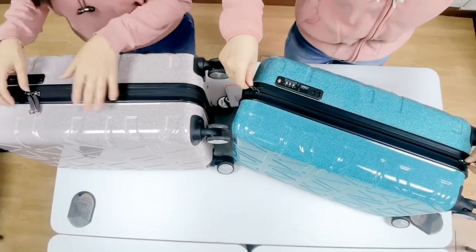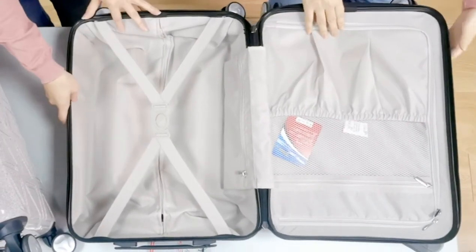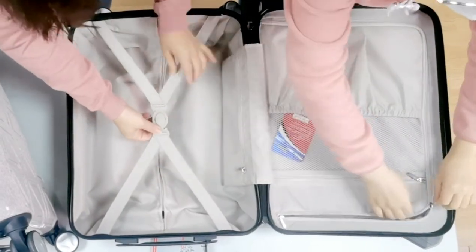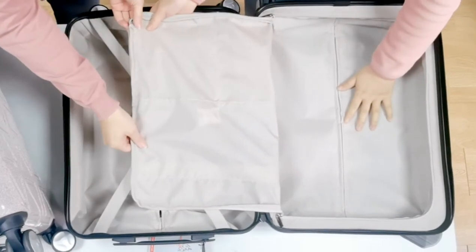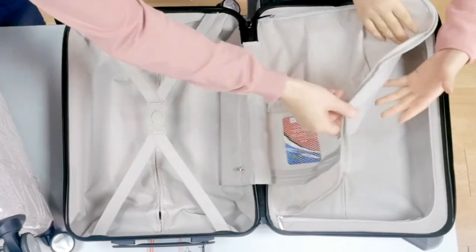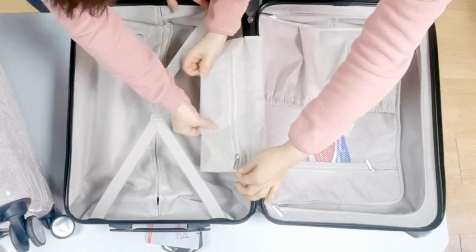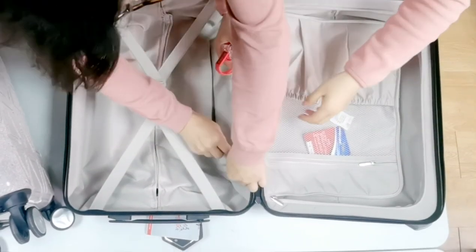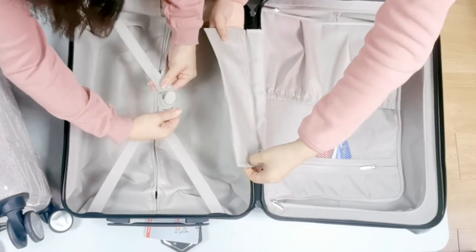Let's look inside. Wow — two different compartments, and it's very roomy. You can put a lot of clothes inside. Here are another two pockets. This pocket is for your charger — just put them in there and you can find them easily. And there's a pocket for any other items.